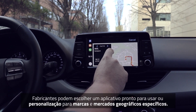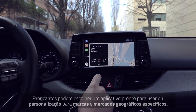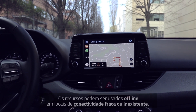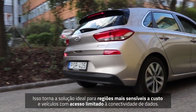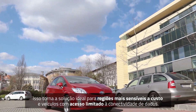OEMs can choose from an off-the-shelf product or tailor the application to specific brands and geographic markets. Features can be used offline when in low or no connectivity locations, and users can update map data and use online services when connected to data or Wi-Fi. This makes the solution ideal for cost-sensitive regions and vehicles with limited access to data connectivity.